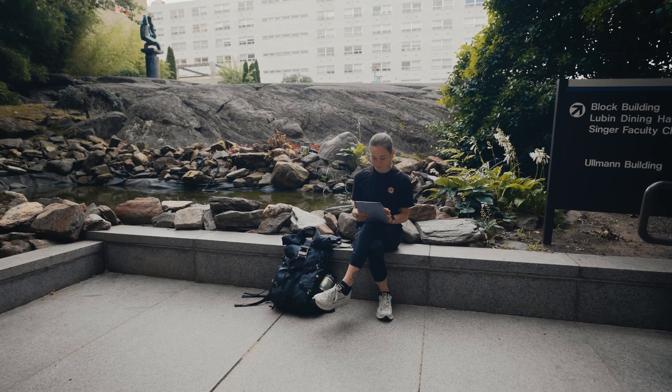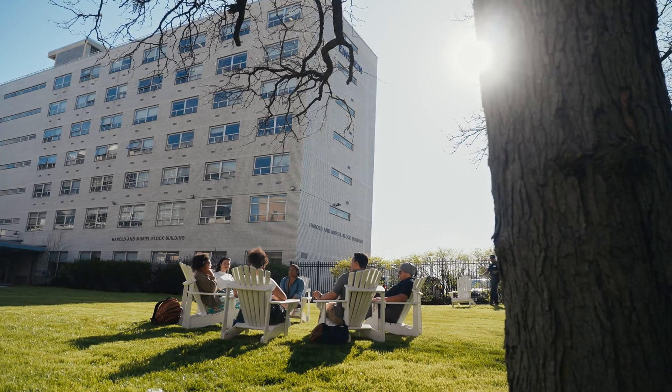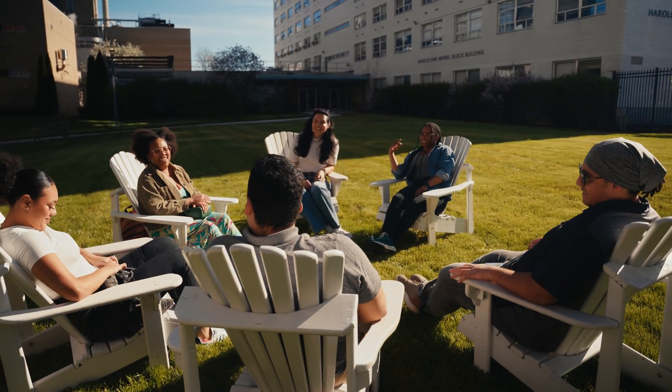One of my favorite things is that every Friday at 5 p.m., a bunch of graduate students get together at the Koi pond for a social hour — which usually goes for way longer than an hour. It's a great way to unwind, connect with friends, and it really helps Einstein feel like a close-knit campus community.